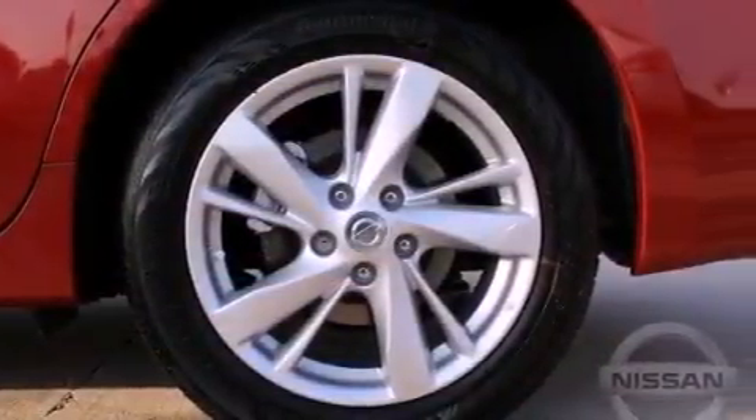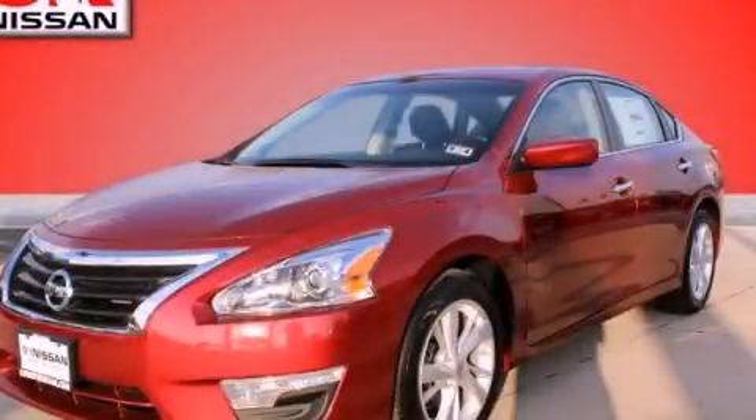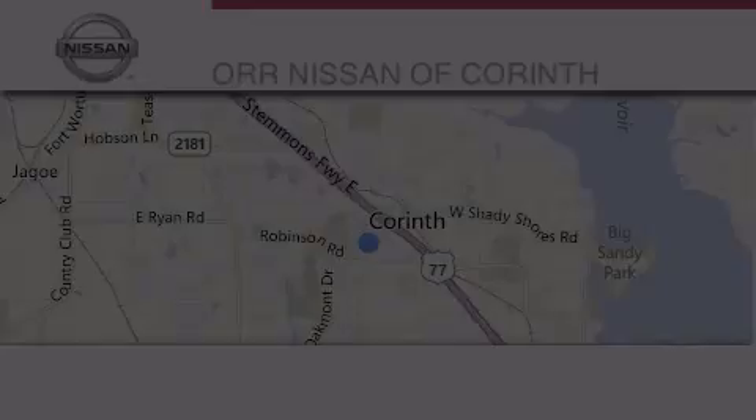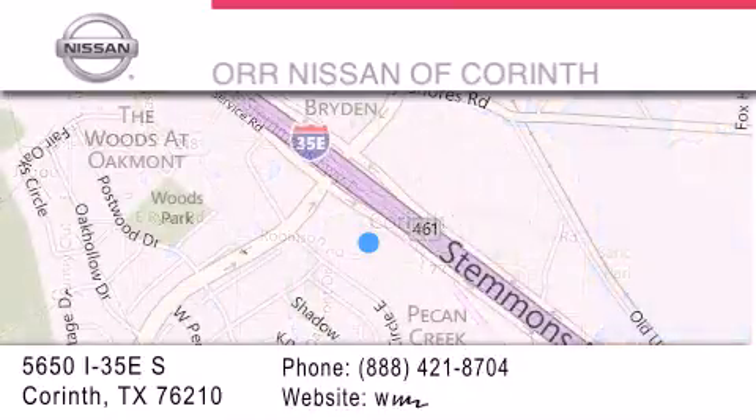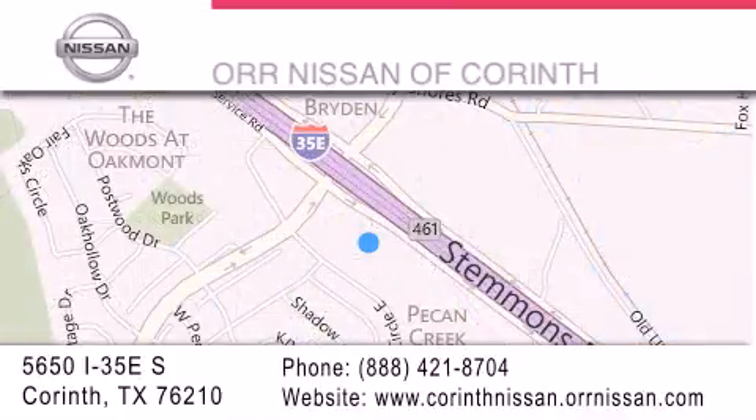This automobile won't last long at this price. Call and arrange a test drive now. Thank you for considering ORR Nissan of Corinth for your next luxury vehicle. If you have any questions, please visit our website, give us a call, or stop by our dealership located at 5650 Interstate 35 East South in Corinth.